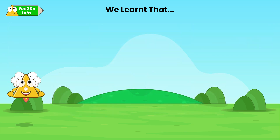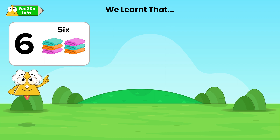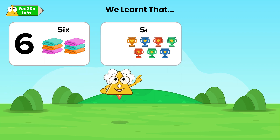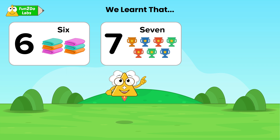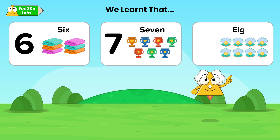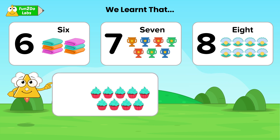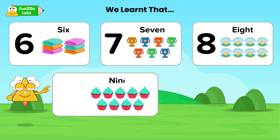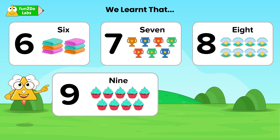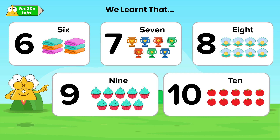Now let us see number names from 6 to 10. These are SIX-6 towels, these are SEVEN-7 trophies, these are EIGHT-8 seashells, these are NINE-9 cupcakes, and these are TEN-10 tomatoes.